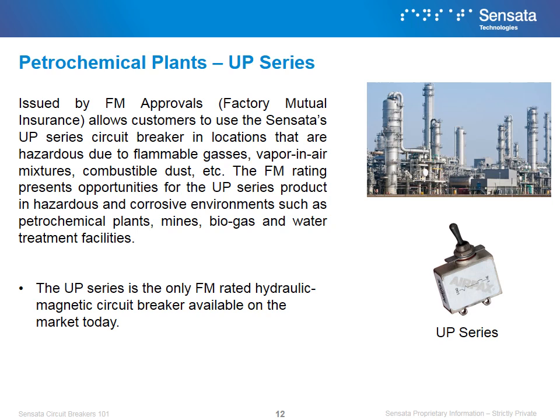Issued by Factory Mutual Insurance Approvals, FM Approval allows customers to use Sensata's UP series circuit breaker in locations that are hazardous due to flammable gases, vapor in-air mixtures, combustible dust, and others.